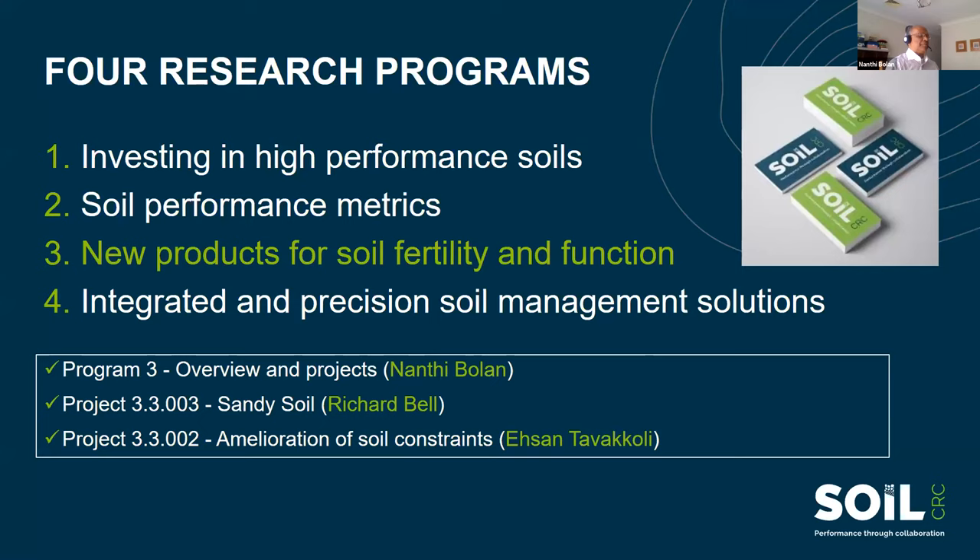Today's presentation is on Program 3, new products. Professor Catherine Allen, Professor Richard Doyle, and Dr. Lucas Van Zwitten have covered the other three programs. There will be three presentations: I will cover the overview and progress of some of the projects, then Professor Richard Bell and Dr. Easton Tavakoli will cover their respective projects.